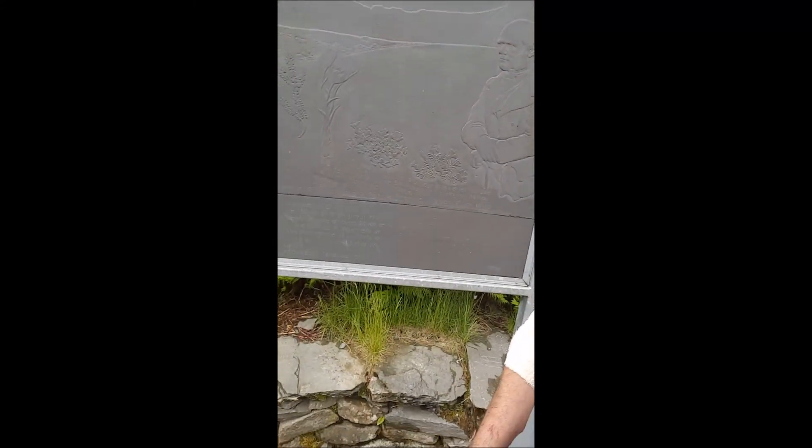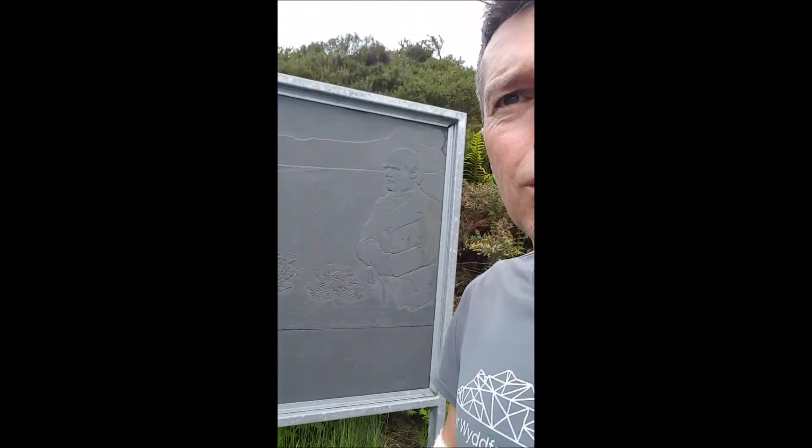Here we are, we're at Ogwyn Cottage. I'm with Amber — say hello, Amber. We're going to do a loop today. We're going to go up to Llym Bochlwyd, then through Bwlch Tryfan, up the scree, up to Glyder Fach. We'll pop onto the cantilever stone while we're there, because we're walking right past it, so we might as well. We'll cross over to Glyder Fawr, down past Llynacoon, then up to Y Garn and back down to here. Nice little loop.